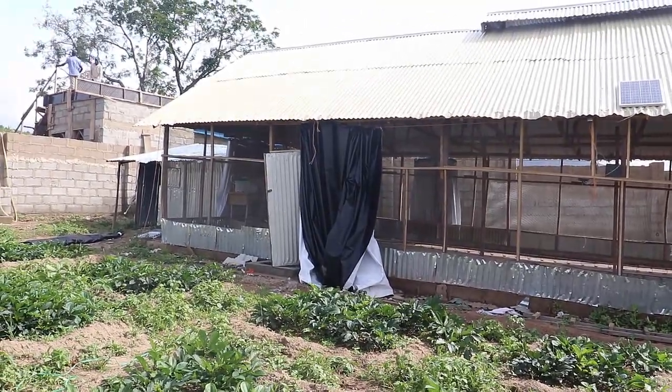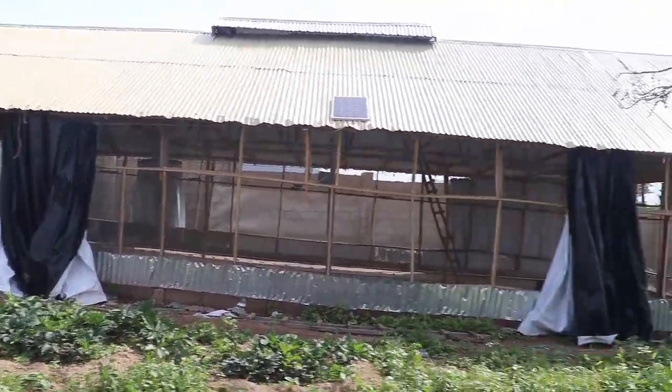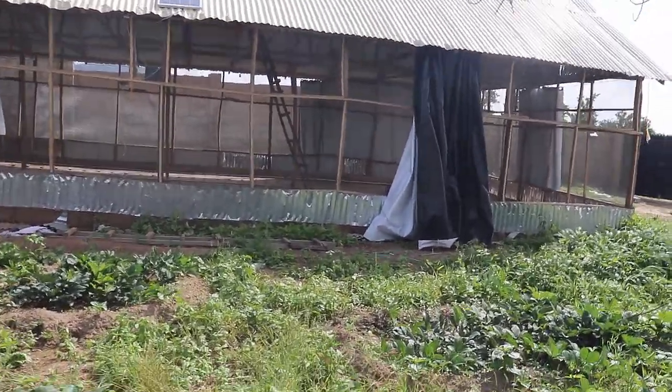For illustration purposes, I will be using a poultry house we recently constructed at Valleyside Livestock, and I hope you get the point on how to construct yours.